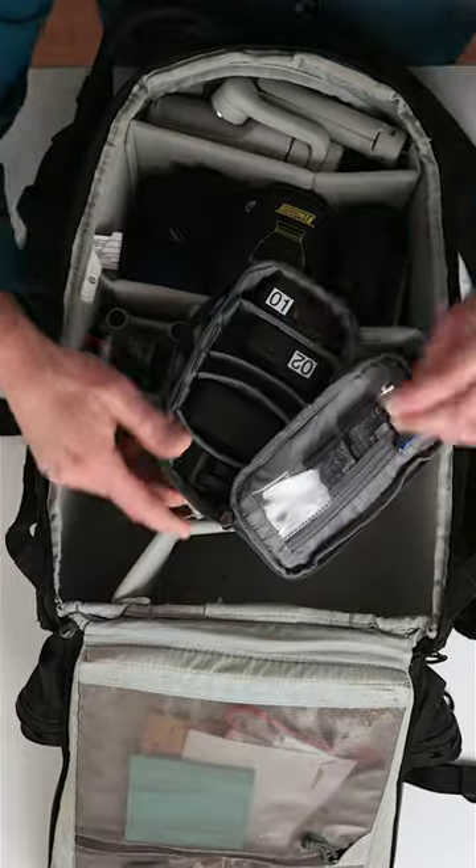I always have at least one GoPro with me. This is the Hero 8 Black. I never have the latest one.